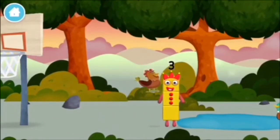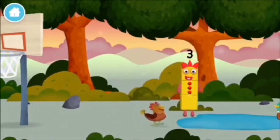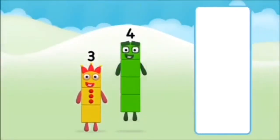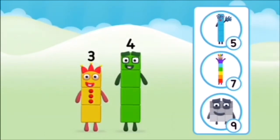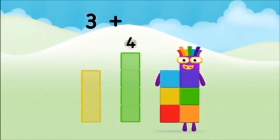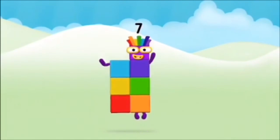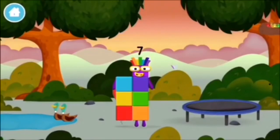A chicken. Do you know which number block you'll make when you add these two number blocks together? Great! Can you add the number blocks together? Four... three plus four equals seven. Congratulations! You made number block seven! You made a new number block!